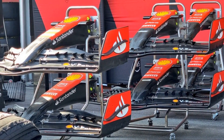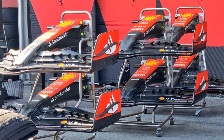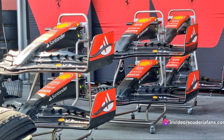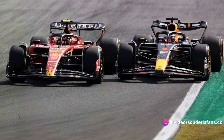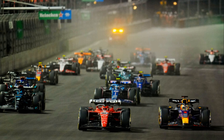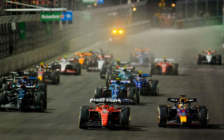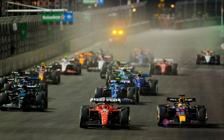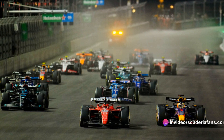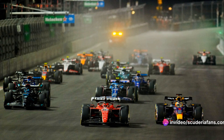Each car, despite seemingly similar wings, boasts a unique fluid structure at the wing's exit. This particularity shapes the car's performance on the track. Take Red Bull, for instance — they set the standard by embarking on a design path early on that was later proven successful. Engineers strive to manage the front wing most efficiently, leveraging its potential to balance the aerodynamic load. It's a complex dance between maintaining downforce and managing the wake of the front wheel.